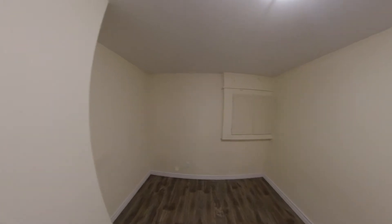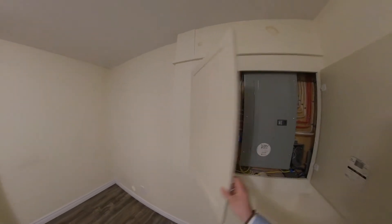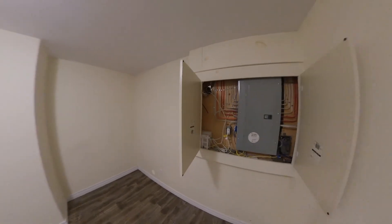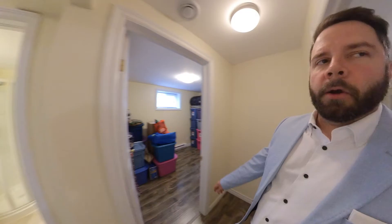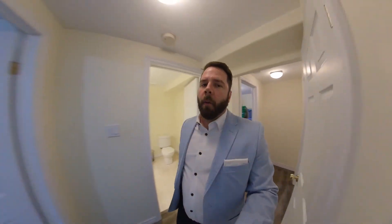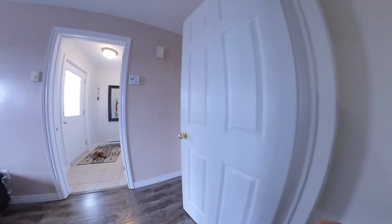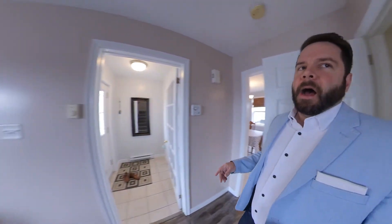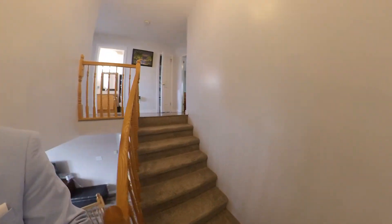Coming in here, we have your utility area — your panel box right here. Nice wiring job there. Being located where it is, this is a great home for any potential students. We're close walking distance to Memorial. You're also pretty close to Cona and a lot of the other trade schools. It would also be a good idea for a first-time homeowner, or maybe as an investor, just because the price is pretty good.